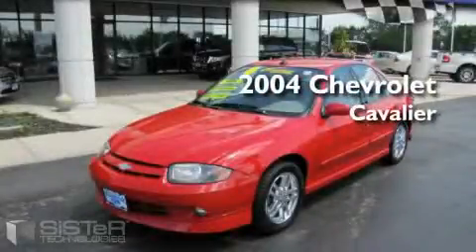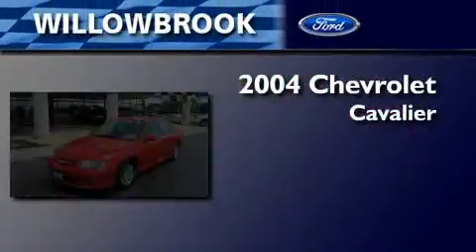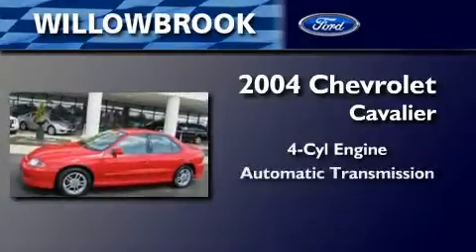This is a 2004 Chevrolet Cavalier. It has a four-cylinder engine and an automatic transmission.